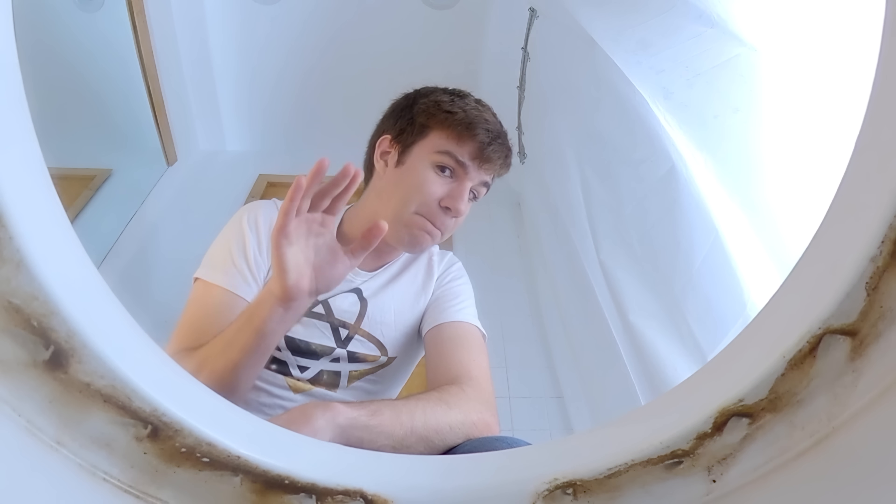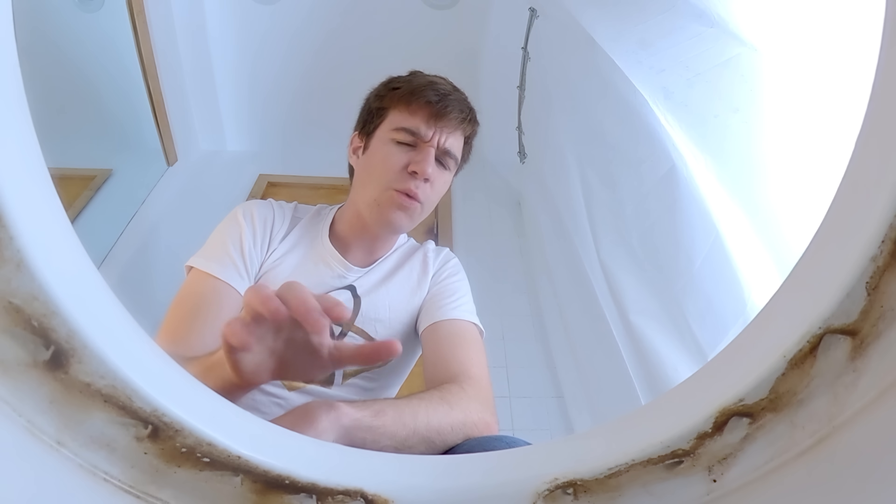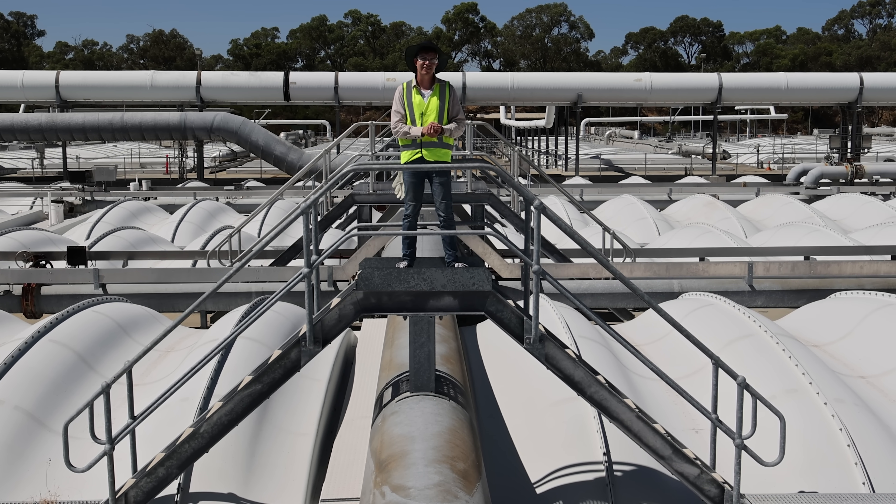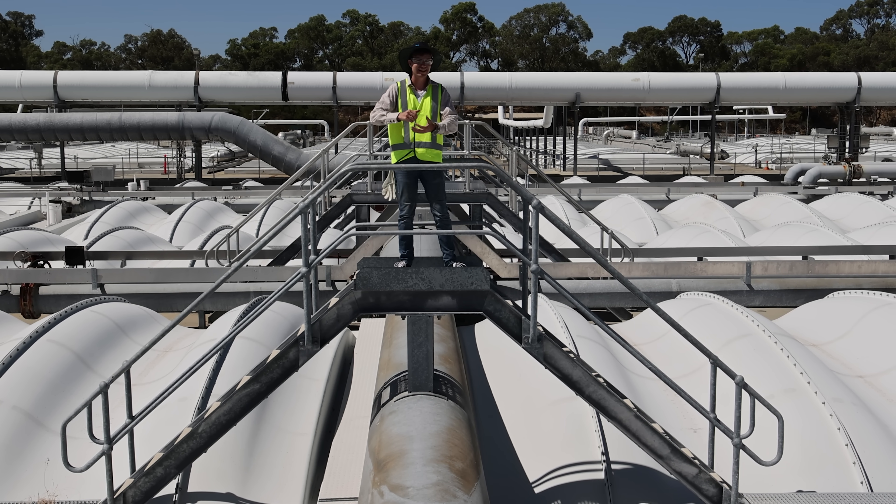The world is running out of drinking water, and no one knows that better than Australia. So what if we could take the stuff that we normally flush down the toilet and make it safe to drink? And if we did, what would it taste like? I've come to the Beenyup Water Resource Recovery Facility in Perth, Australia to find out.